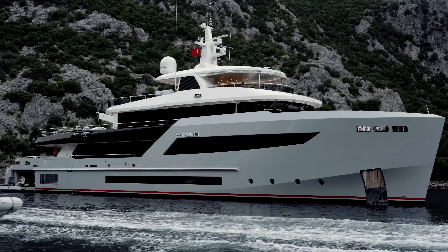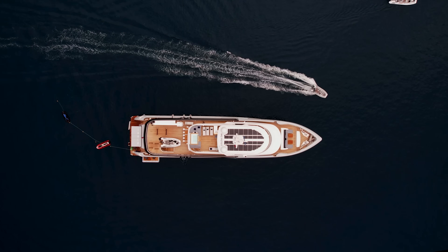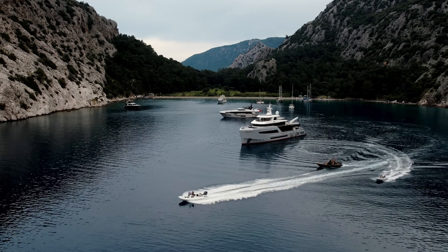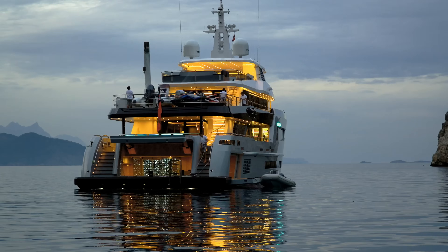We keep saying our boats are a home away from home — a home on the water — and we all appreciate when our home is quiet: when you don't hear neighbors, when you don't hear noise from the street outside, when you don't hear loud music from the neighboring restaurant. We all cherish our quiet neighborhoods. Our boats are your quiet neighborhood.